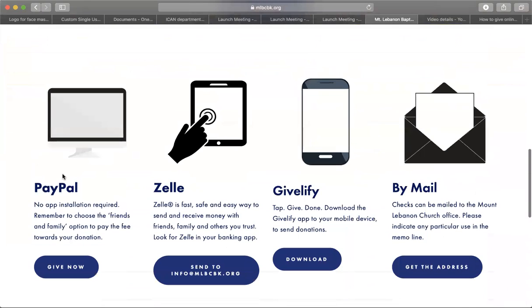Continue to scroll down to see the three options for giving online. One option is using PayPal. You do not need an app installed for PayPal. Our direct PayPal link is paypal.me/mlbcbk. You can also access it by clicking the give now button.